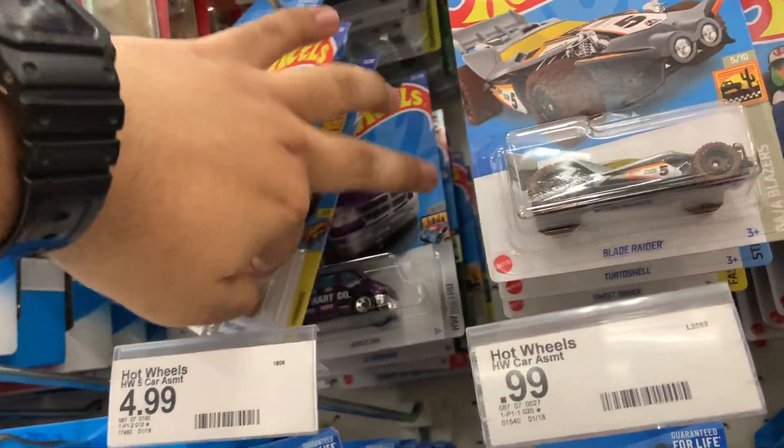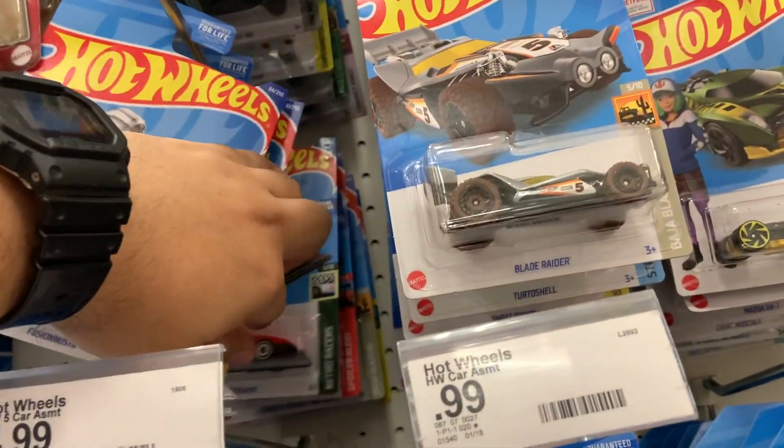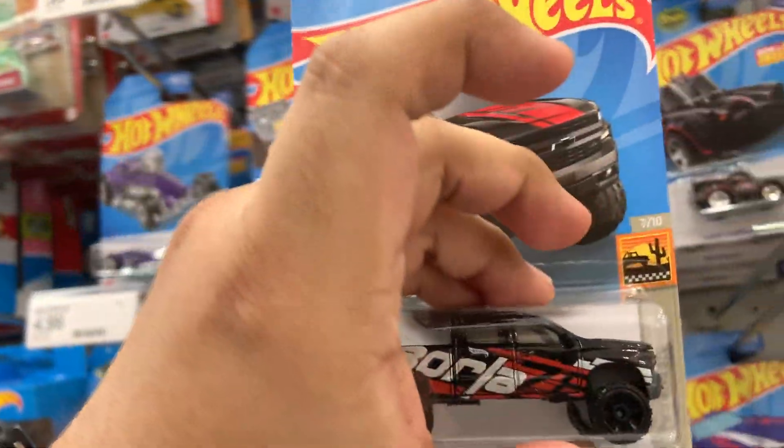I do not know the regular treasure hunt. Oh man, I do want it though — I didn't know the regular treasure hunt came with this case. Oh, Silverado. Yeah, no, I don't want it.